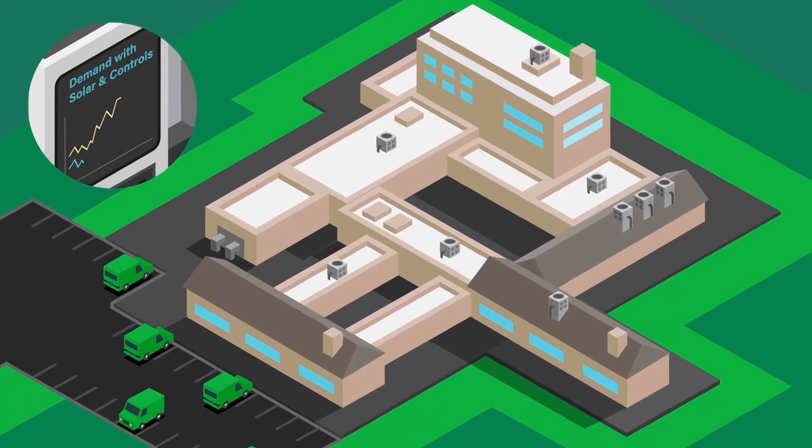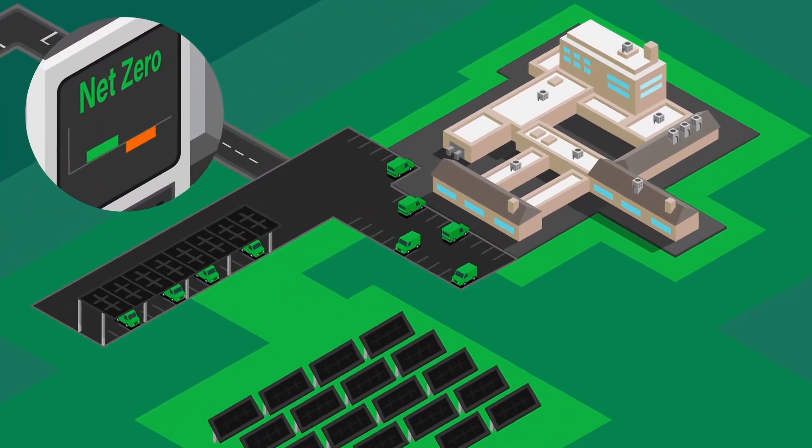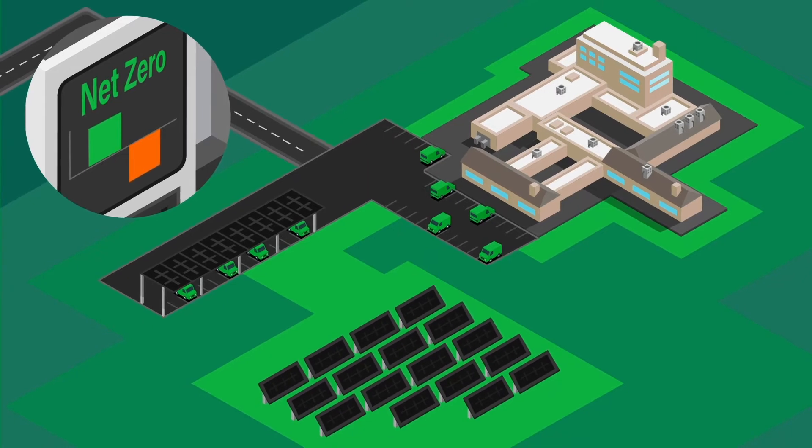The combination of these elements takes the Oxford Vista campus to net zero electric with minimal gas usage, where the energy they produce is at least as much as the energy they use, minimizing their impact on the environment and significantly lowering their operating costs.